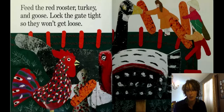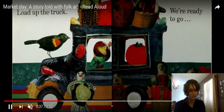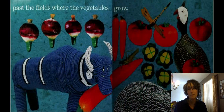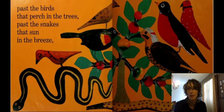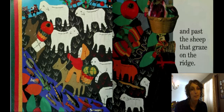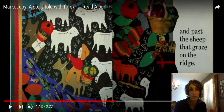"Feed the red rooster, turkey, and goose. Lock the gate tight so they won't get loose." Do you see the corn? Do you see the animals? "Load up the truck. We're ready to go. Pass the fields where the vegetables grow. Pass the birds that perch in the trees. Pass the snakes that sun in the breeze." This is a very busy picture — there's a lot of things in it. I'm going to give you a second to take a look at all the things going on before I switch it.